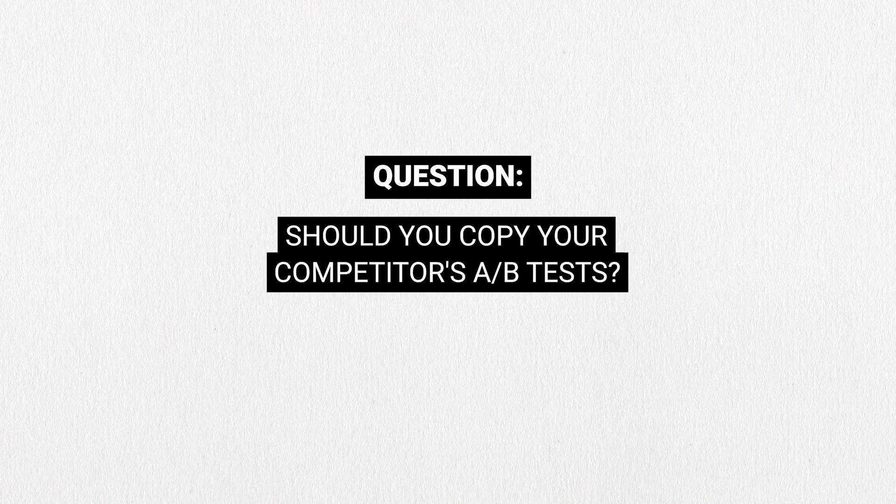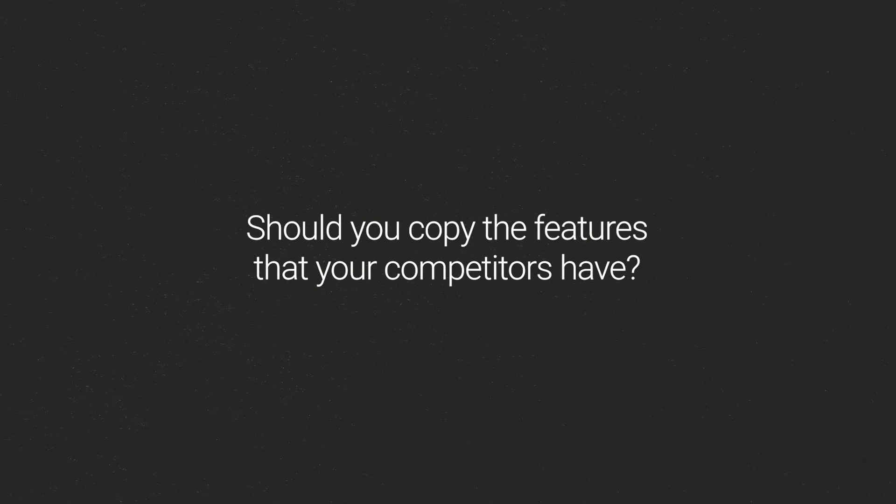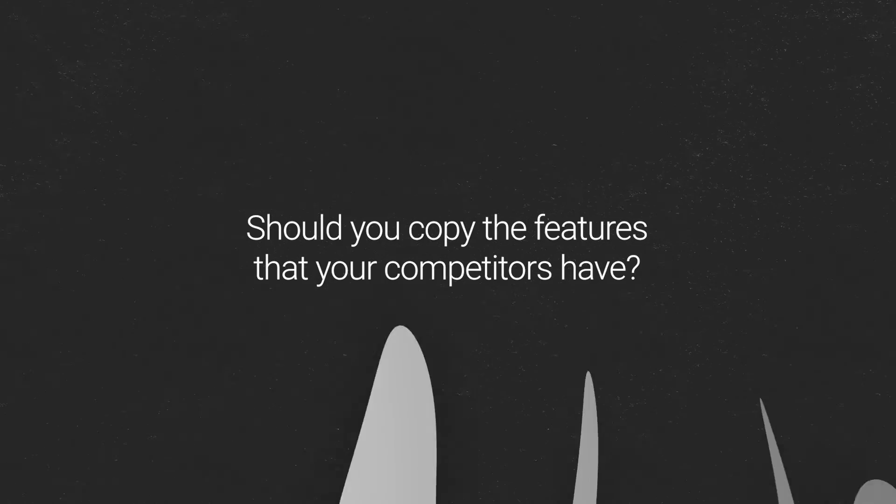Should you copy your competitors' A/B tests? I don't know if you're fully aware of all the A/B tests that your competitors are running. Sometimes it's easy, sometimes it's not easy. But I think a bigger question, a more important question, is: should you copy some of the features that your competitors are running?